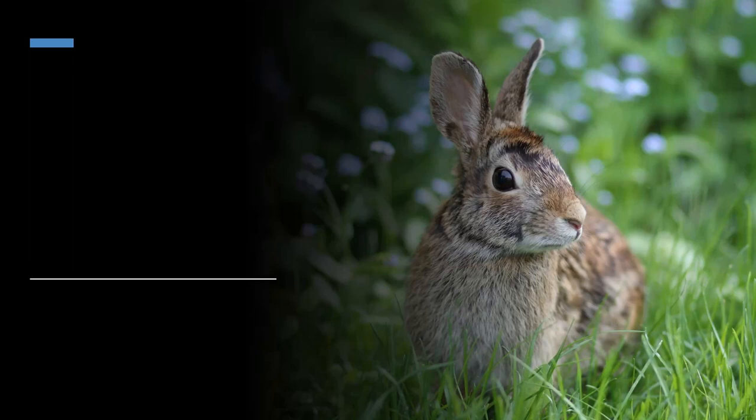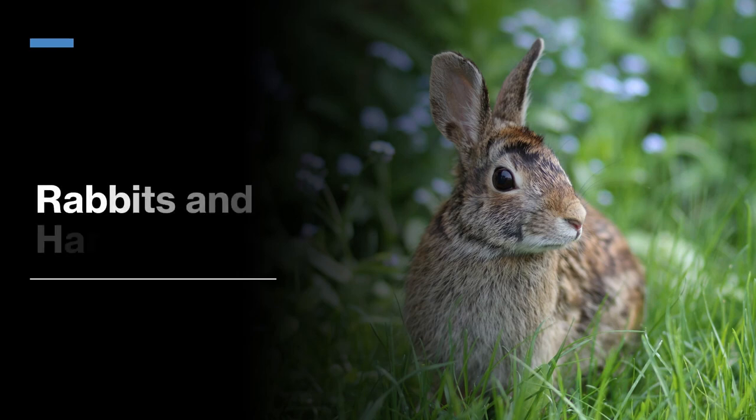Hey guys, today we're going to be looking at about 21 species of the lagomorphs of North America. Lagomorphs consist of mainly rabbits and hares, but also pikas, which are like mountain rabbits but with short, stubby ears.